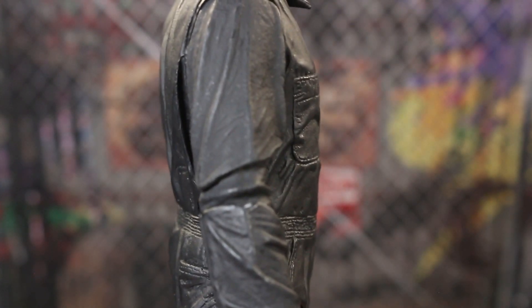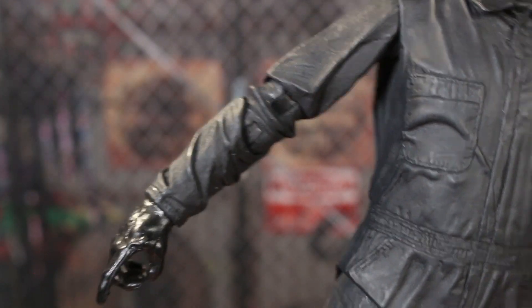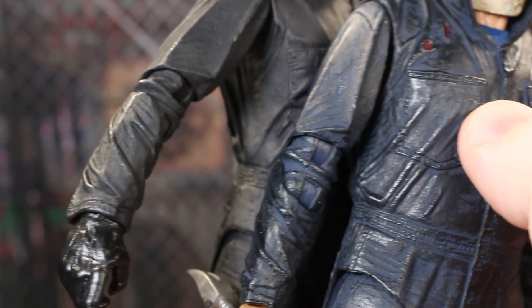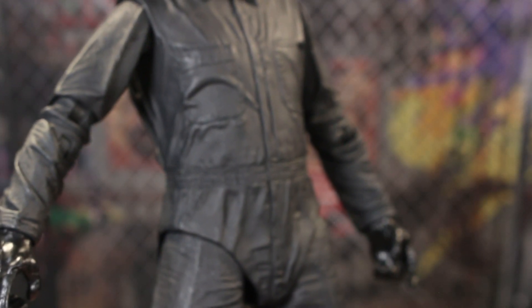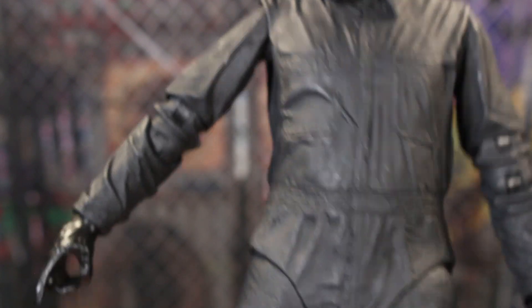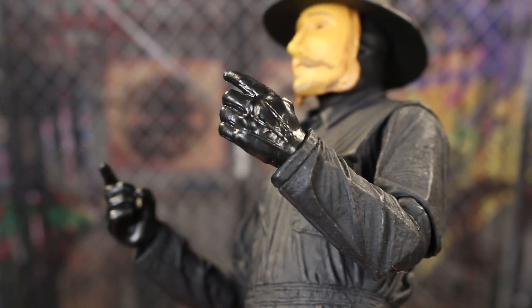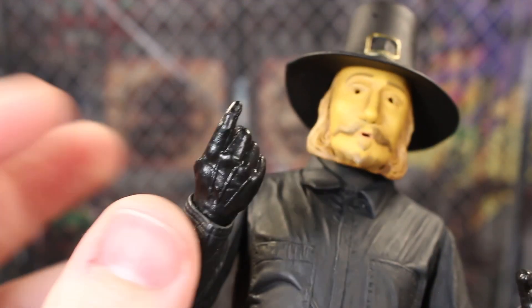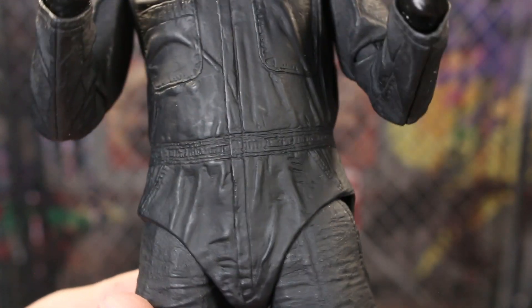Looking at the entire arm section, the wrinkles are really nice. Maybe these are reused from the Halloween Kills Michael. Again, that's not necessarily a good or bad thing. The gun-holding hands are packaged on the figure — a little softer plastic, so there won't be any trouble holding any kind of gun. I'm sure it can hold most weapons in that 7-inch scale.